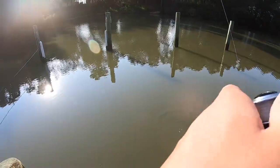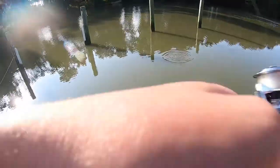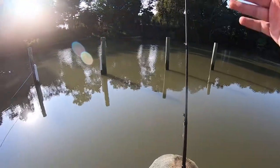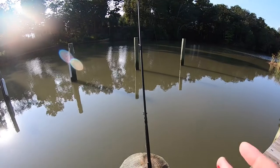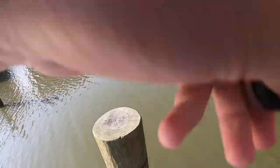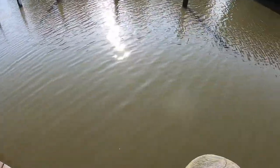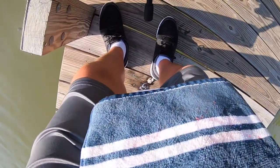Oh my gosh, dude — something just pulled my rod in the water almost! I got here right as my rod was about to fall. I saw my line moving, thought it was just the wind, then saw my rod start to move and ran over just in time. That was a big fish — no, I had him too! First cast right in that area and I just watched my rod tip go. Oh my gosh!